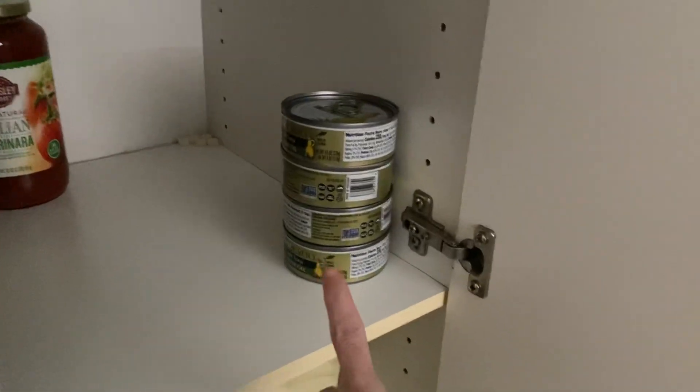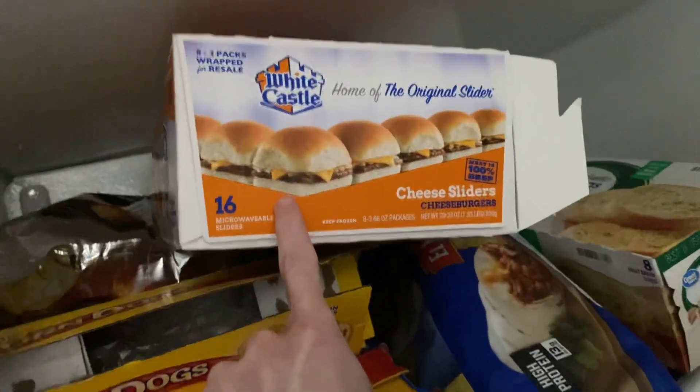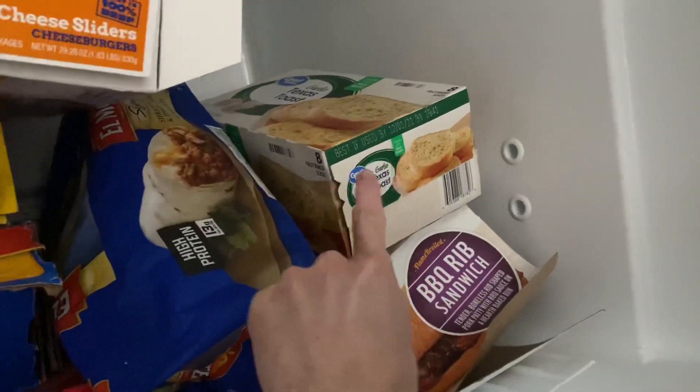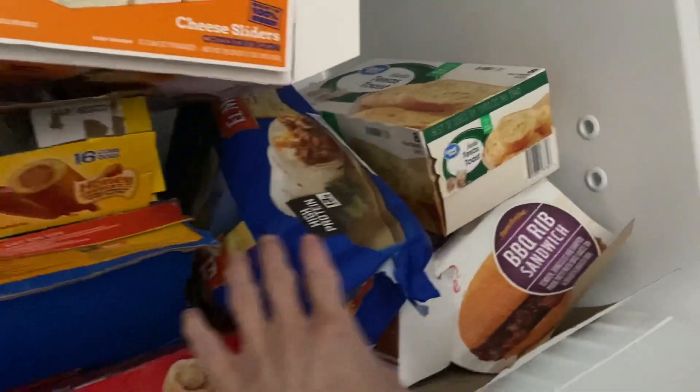In here he got some more tuna fish. We got some more White Castle burgers and some more garlic toast. I think I showed you the shredded steak already. There's some more green tea, some more beer, and I think that's it as far as the grocery haul goes.